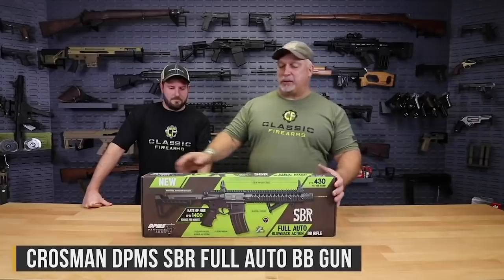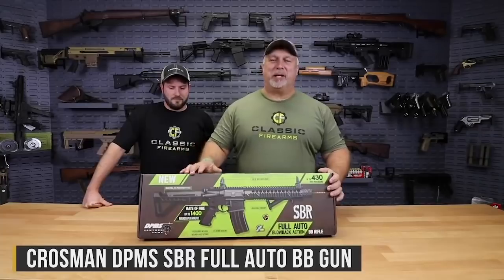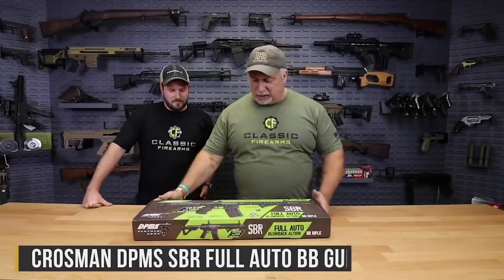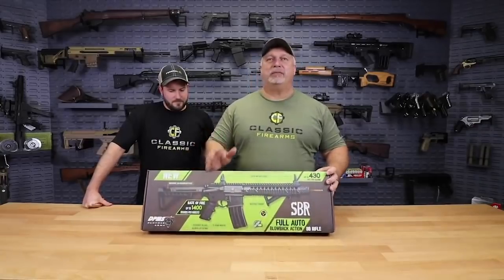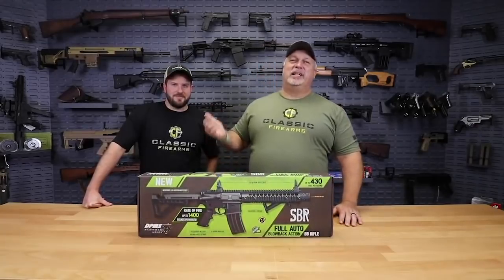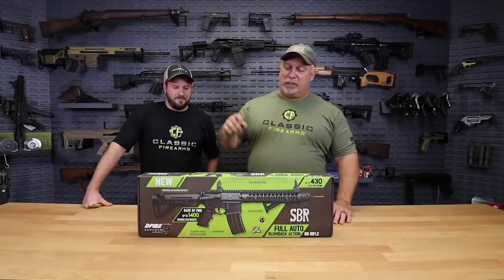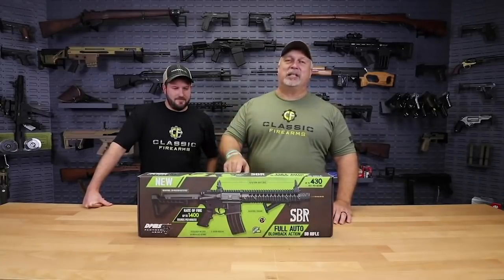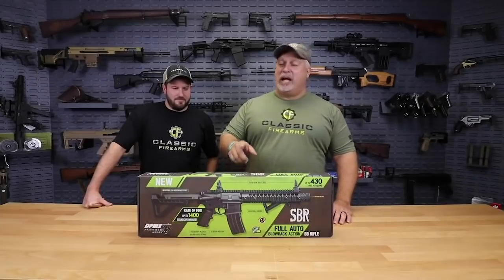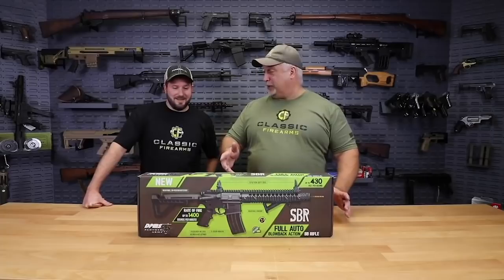Look what we have here — DPMS Panther Arms. This is a full auto BB gun that replicates an AR-15. I have my friend Dylan here with me today. Dylan is typically behind the camera, but he stepped in front of the camera today because he's the guy that fired this thing for us. He did the test firing on it and actually carried one home. I thought he was never going to bring it back, to tell you the truth.